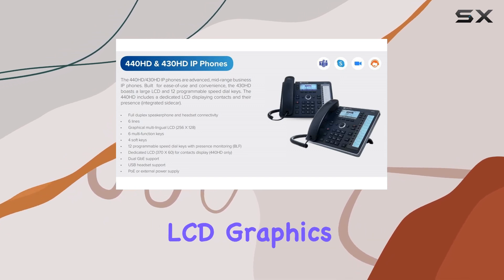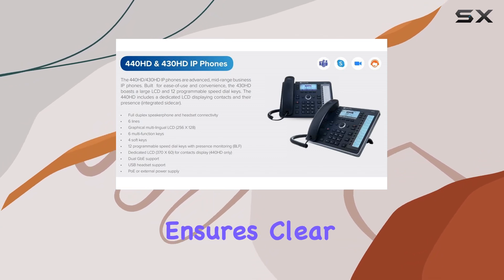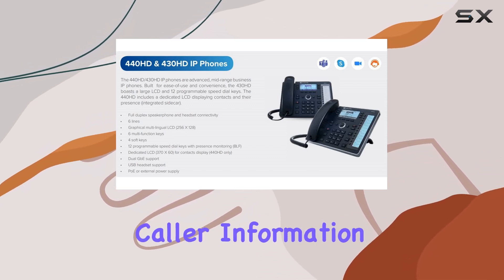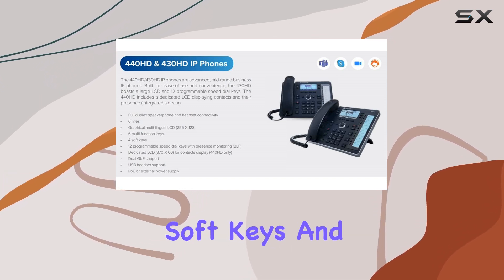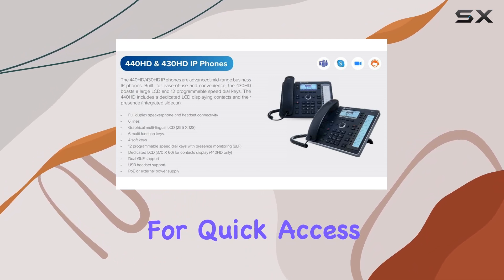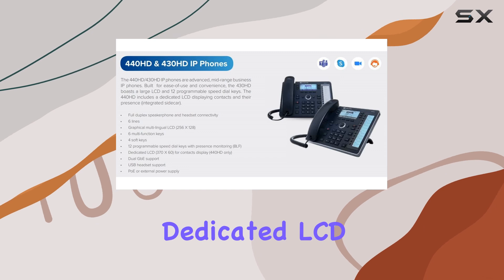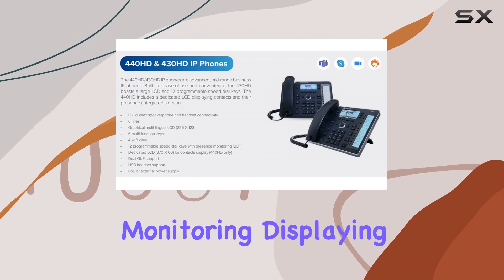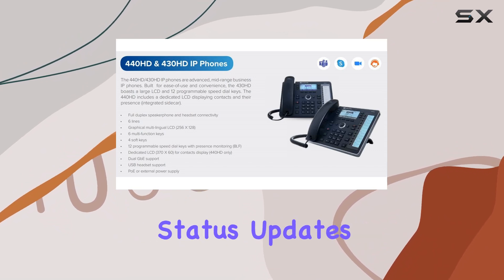The multilingual LCD graphics display, 256x128, ensures clear visibility of caller information and settings adjustments. It's intuitive to navigate, thanks to four soft keys and six programmable multifunction keys that can be customized for quick access to frequently used features. One standout feature is the dedicated LCD for presence monitoring, displaying 12 programmable speed dial keys alongside real-time status updates.